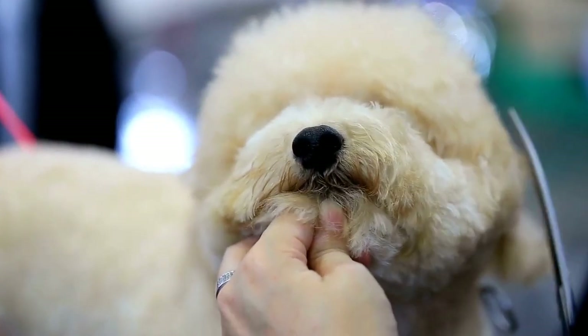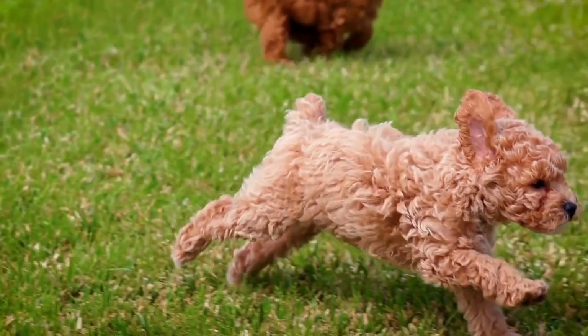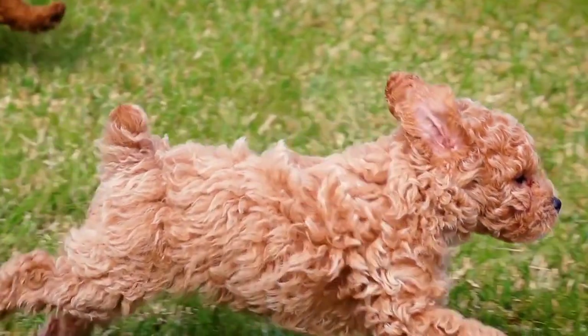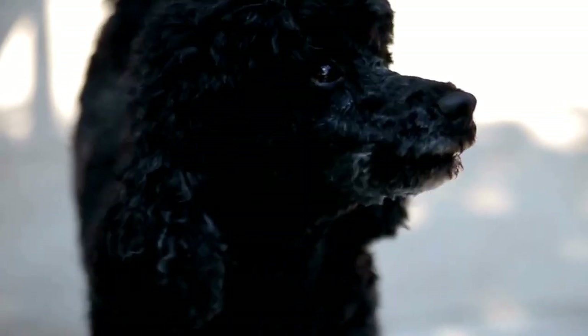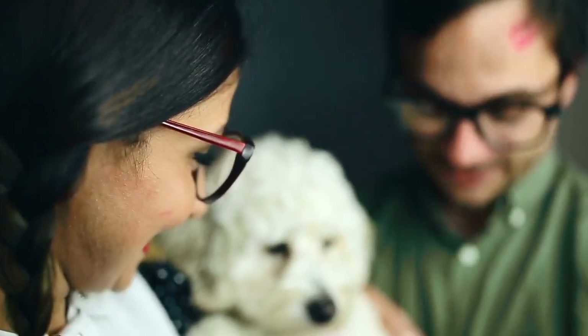But why stop at just a haircut? Unleash your poodle's personality with expressive grooming techniques. Incorporate creative patterns, colors, and accessories into their haircut to make them stand out from the crowd. Consider adding intricate patterns like checkerboards, hearts, or stars to your poodle's coat — these unique designs add flair and individuality to their appearance, making them truly one-of-a-kind.